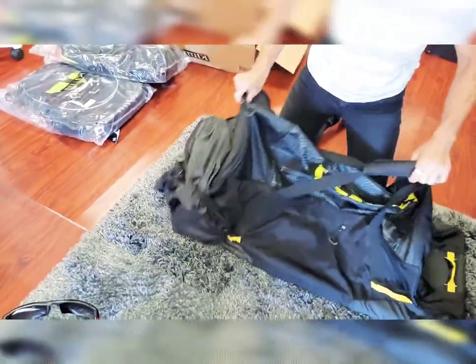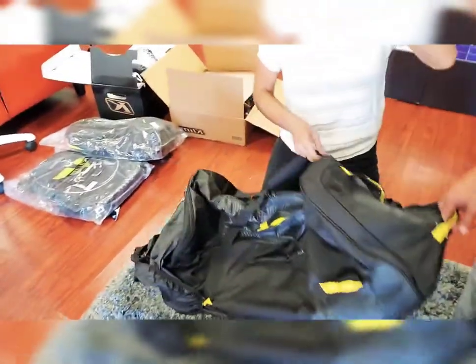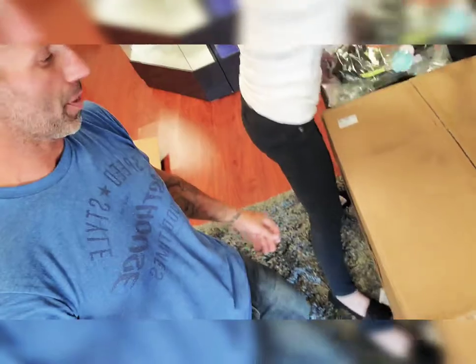It has wheels — okay, awesome gear bag. This definitely fits. All right, we've got one more big box to open!